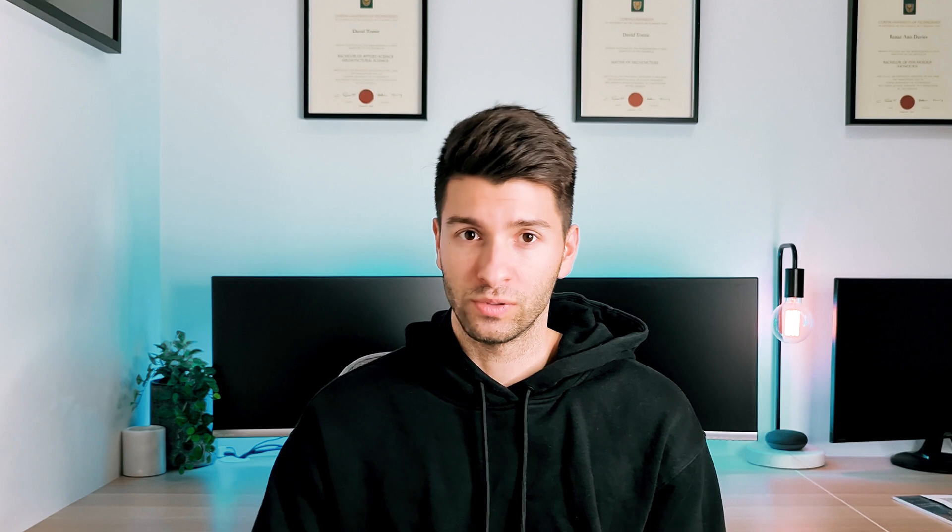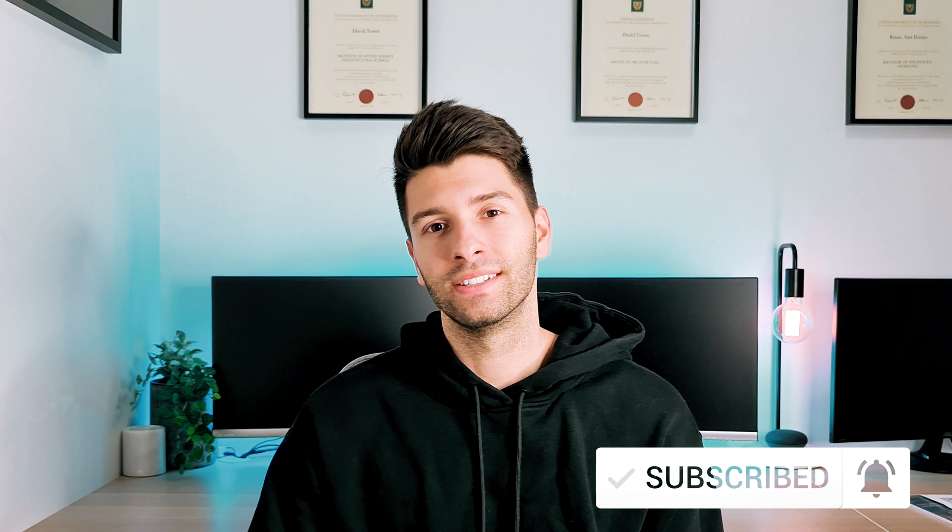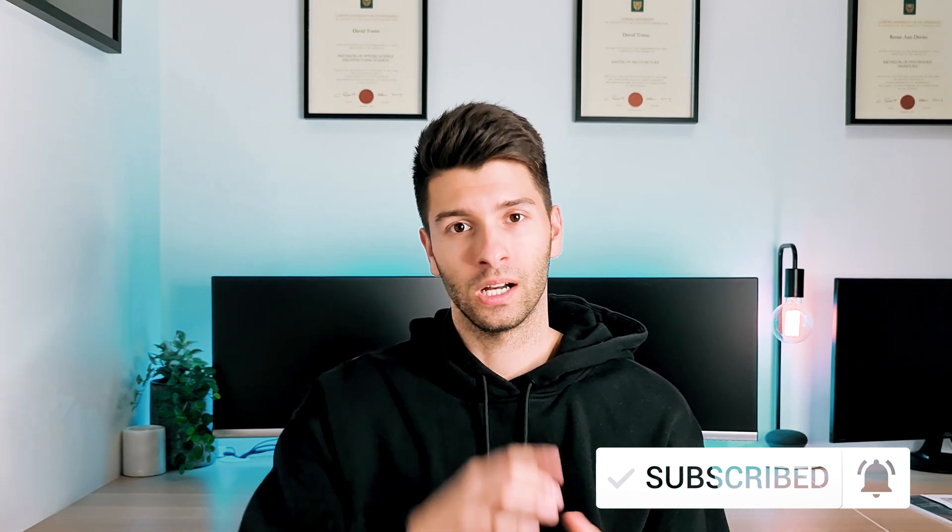Anyway, that's all for me today guys. Thank you so much for watching. I hope you enjoyed the video — if you did, make sure you smash that like button down below. It helps this video get shown to more people and helps this channel grow. If you want to see more of my content make sure you smash that subscribe button, and as always I'll see you next Monday.